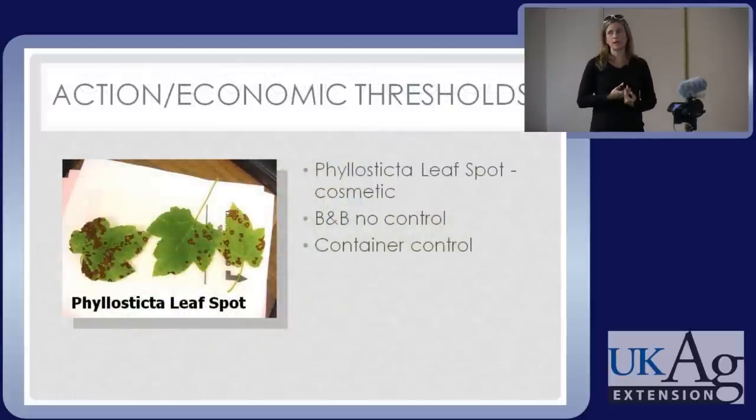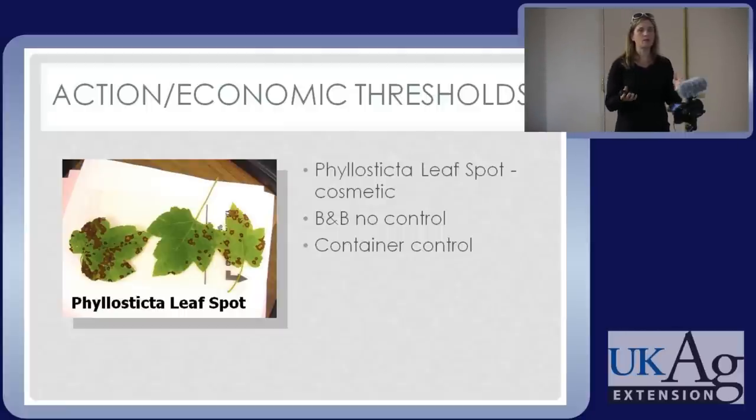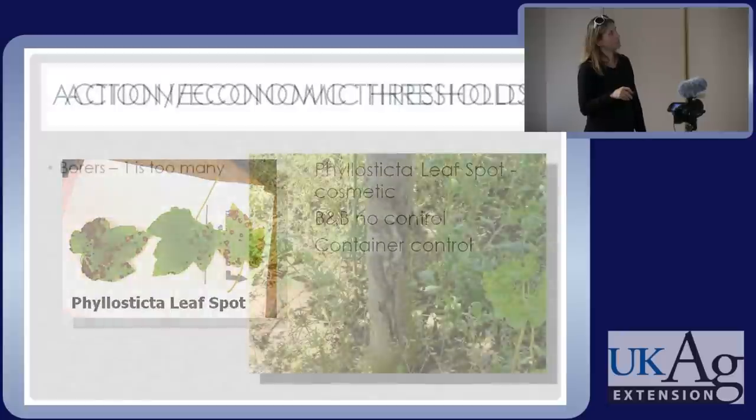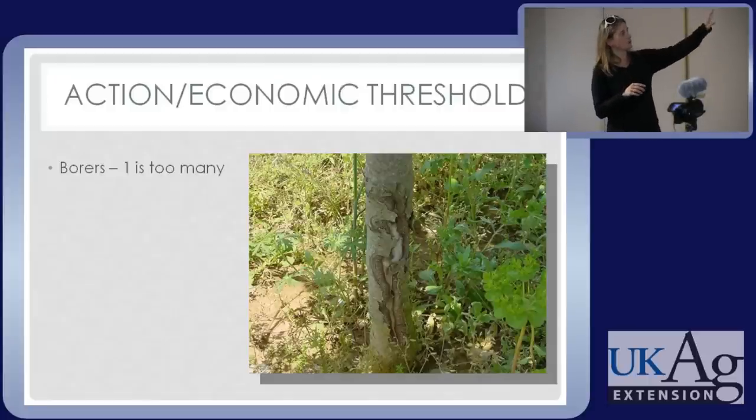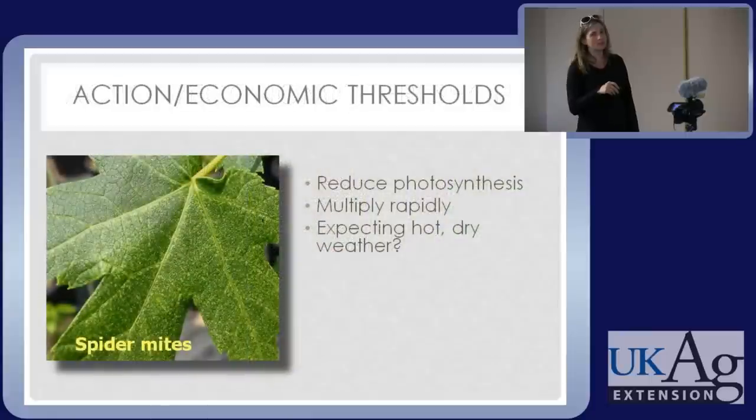These thresholds are a little like triage — they help you prioritize how important a particular pest is. Phyllosticta leaf spot, I'd put on the band-aid level — it's cosmetic. If you're selling a B&B plant, I wouldn't worry about it. Now if you're a container grower, garden centers or landscapers might reject it. A borer, on the other hand, is like a bed bug — one is too many. You're not going to sell a tree with a big exit hole from flat-headed apple tree borer. It has to be prevented. So it has a zero threshold.